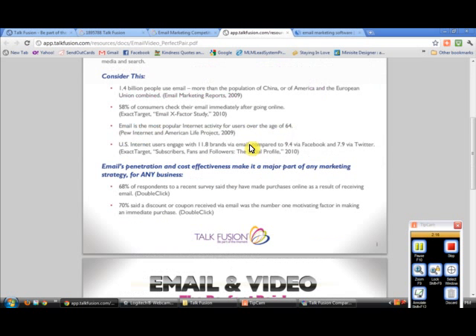Do people use email? 1.4 billion people used email throughout the world last month — that's more than the population of China, or of America and the European Union combined. That's based on a study in 2009, so that number is significantly higher now. 58% of consumers check their email immediately after going online — it's the first thing that they do. Email is the most popular internet activity for users over the age of 64, so even the older generation is in the habit of checking and using email.